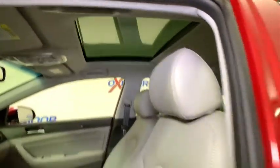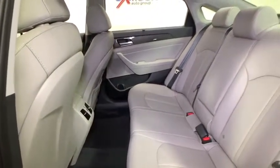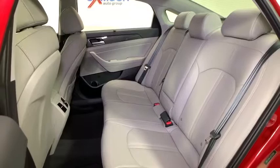Heated front seat, heated steering wheel, compass, trip computer, power windows, rear window defroster, security system, power moonroof, tachometer, brake assist, carpeted floor mats, remote keyless entry.